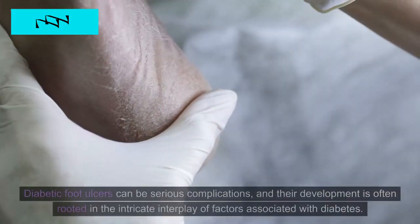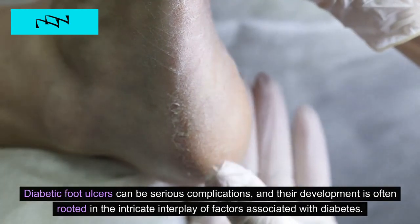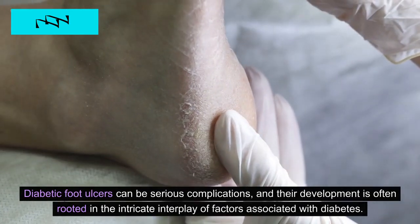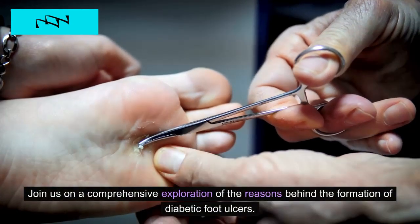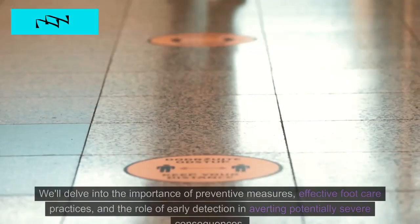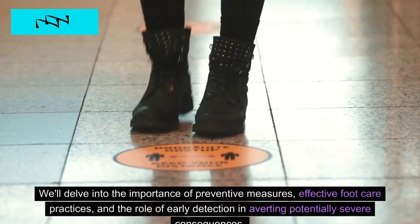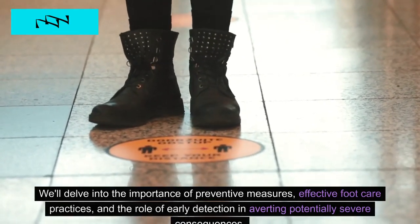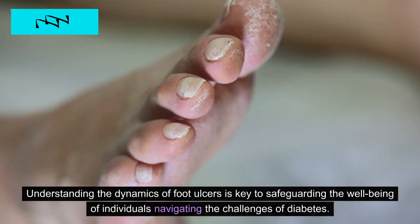4. Foot Ulcers. Diabetic foot ulcers can be serious complications, and their development is often rooted in the intricate interplay of factors associated with diabetes. We'll provide a comprehensive exploration of the reasons behind the formation of diabetic foot ulcers, delving into the importance of preventive measures, effective foot care practices, and the role of early detection in averting potentially severe consequences. Understanding the dynamics of foot ulcers is key to safeguarding the well-being of individuals navigating the challenges of diabetes.